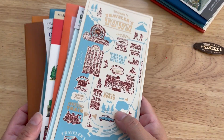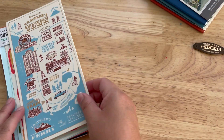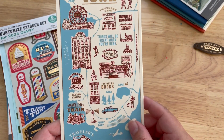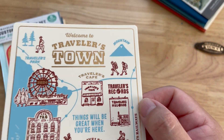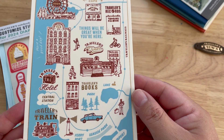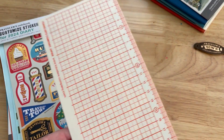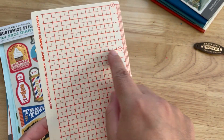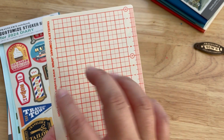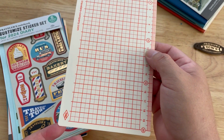And now let's check the regular size — I guess we'll start with their pencil board. I really like the illustrations here. Oh yes, and I like that they have this grid to help you write if the paper is just a blank page.